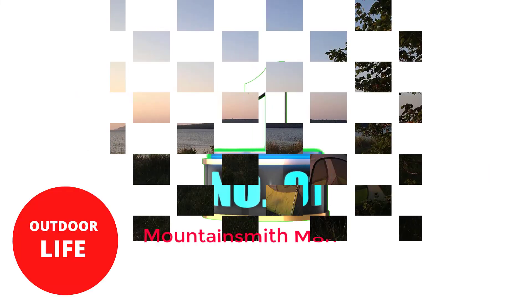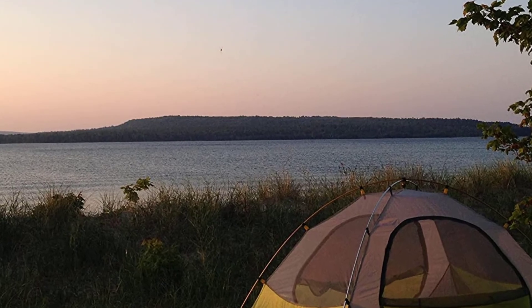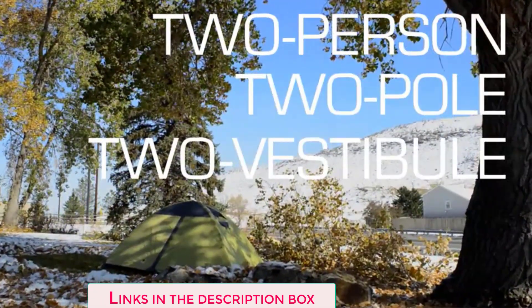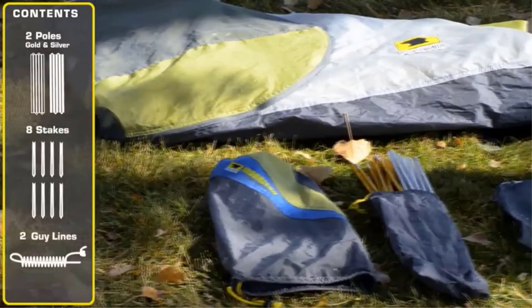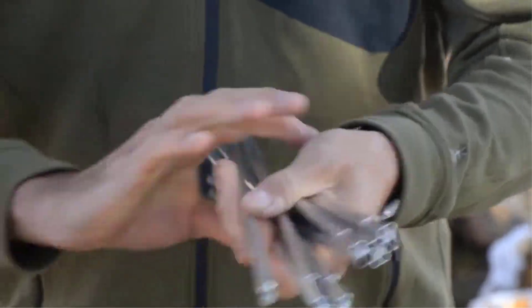Number 1: Mountainsmith Morrison 2 Person Tent. The Mountainsmith Morrison 2 has a similar design to the Ray Passage 2 — a classic two-door rectangular tent with crossing poles — but it can often be found at a lower price. Like the Passage, this tent doesn't have a top bar to make the walls vertical, which slightly reduces interior livability.